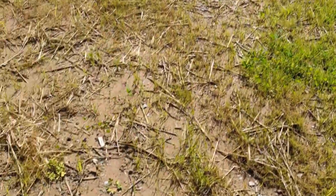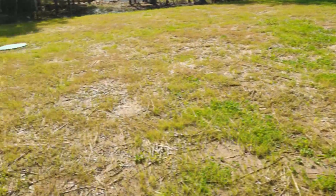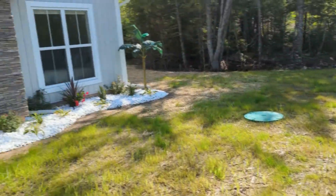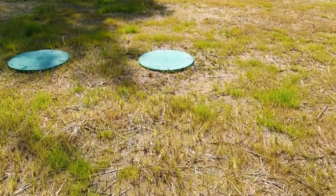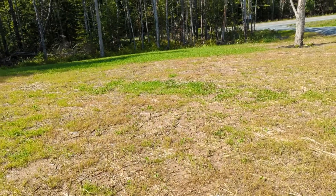It is sparse in some areas but this is very fresh and we did this in July. We were advised not to even attempt this in July because July is too dry and nothing would grow. We did have quite a bit of rain, so that probably helped.